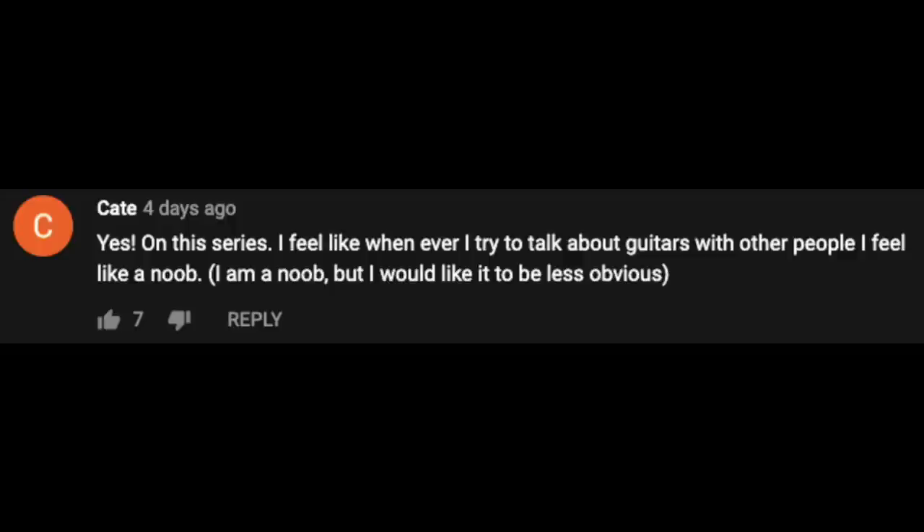Our final comment comes from Kate: 'Yes on this series. I feel like whenever I try to talk about guitars with other people, I feel like a noob. I am a noob, but I would like it to be less obvious.' In a way, we're all kind of noobs when it comes to talking about tone — everybody has their own vocabulary. Episode 170 breaks down talking about tone into four different categories that I developed to keep things simple. If you haven't caught it, make sure to check it out.